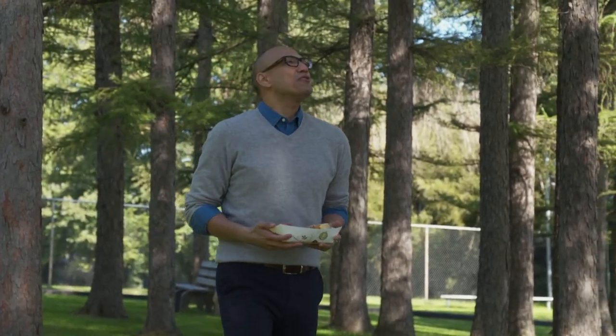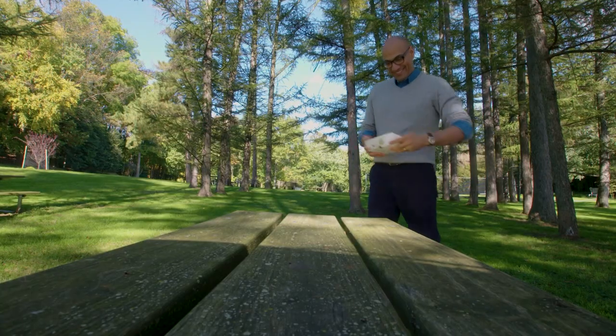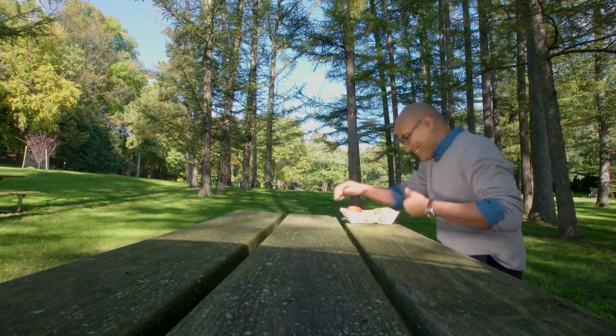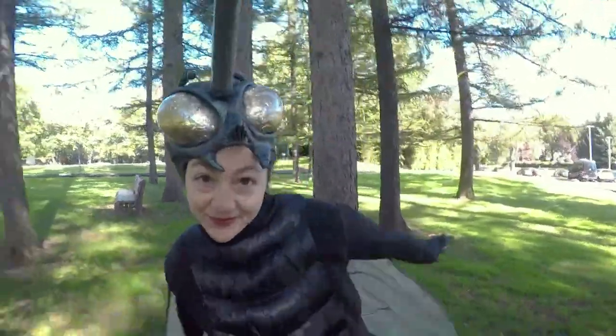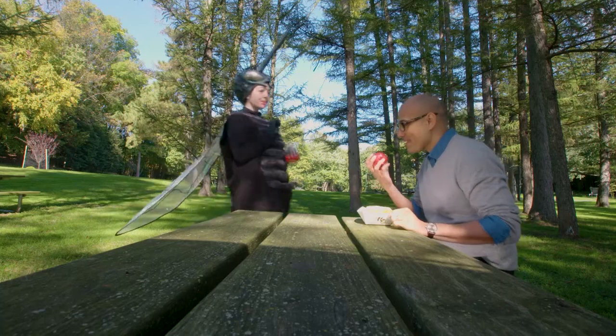What a beautiful day to be outdoors and have some lunch. I'm gonna sit right here. But wouldn't you know it? A giant mosquito swarms in to crash the picnic. Don't you hate it when that happens?